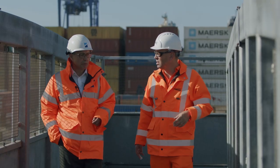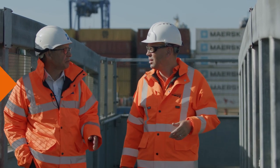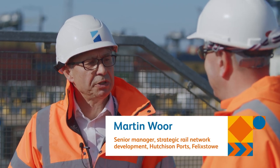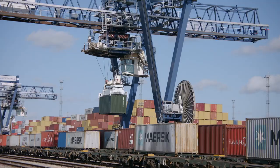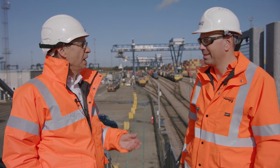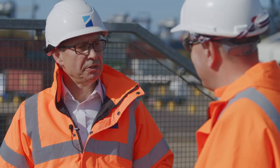Running this place must be a huge job, so I met someone at the heart of it all. Martin, tell me about the scale of the rail operations here. We move around one million standard containers through our rail operation every year here in Felixstowe, and that saves in excess of a hundred million HGV miles every single year, which helps with road congestion and improves environmental performance.